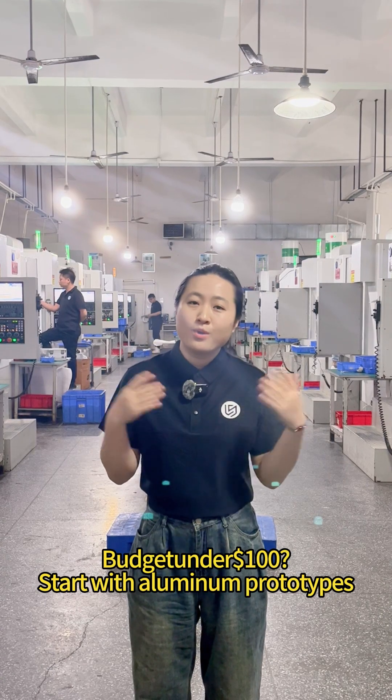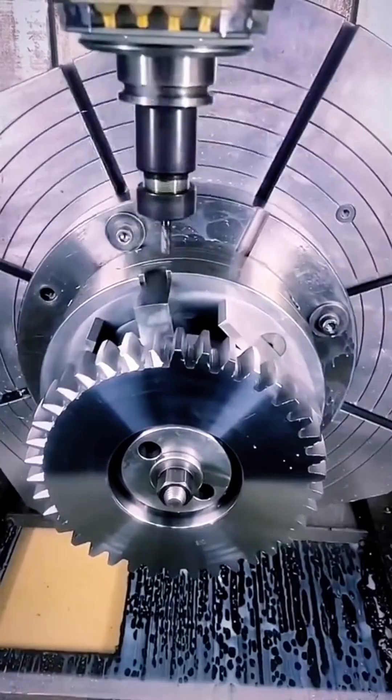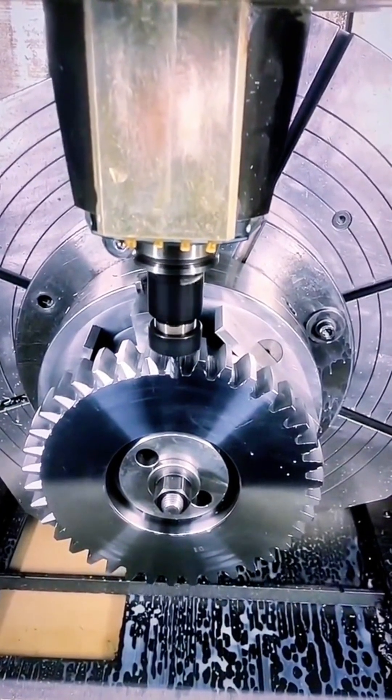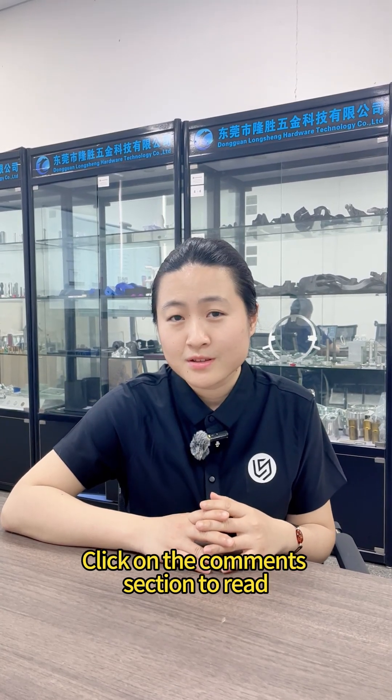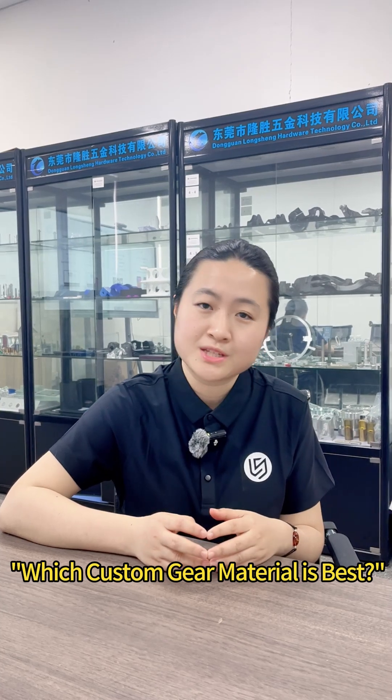The basket is under $100. Still confused? Click on the comment section to read which custom gear material is the best.